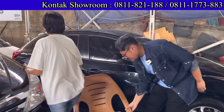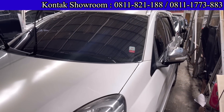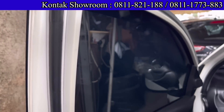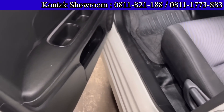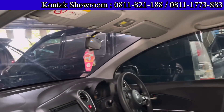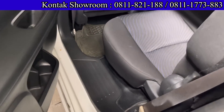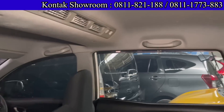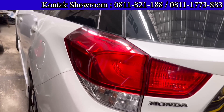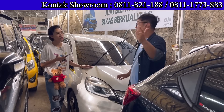Ada Honda Mobilio warna putih, tahun 2014, tipe RS, tipe paling tinggi, transmisi Matic. Mesinnya 1500 cc, 3 baris. Harganya 152 juta untuk harga cash. Kilometernya masih standar di 92.000 km. DP 15 juta, angsurannya 3.968.000 selama 5 tahun. Pajak bulan 10, harusnya panjang. Pajak per tahun sekitar 3 juta. Mobilio tipe RS warna putih, warna favorit.